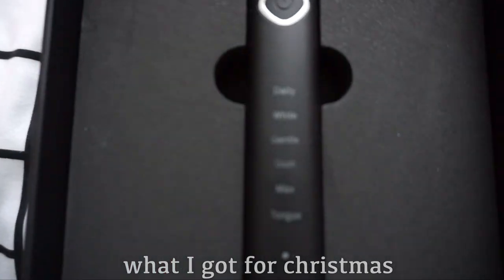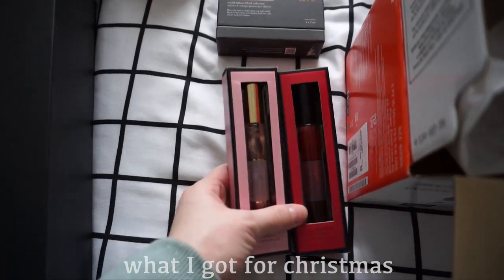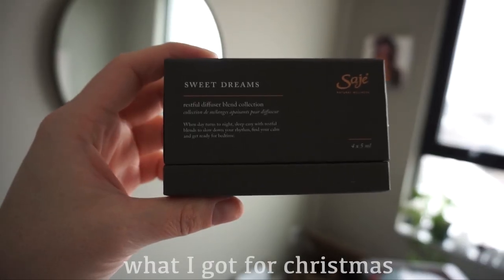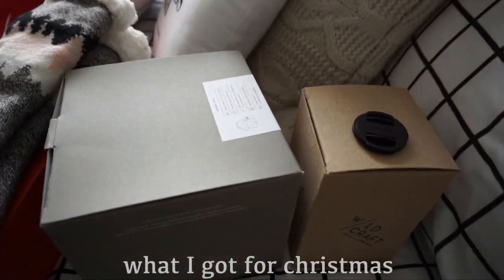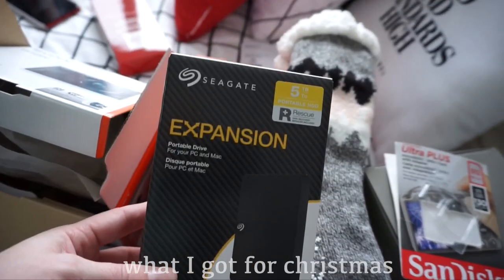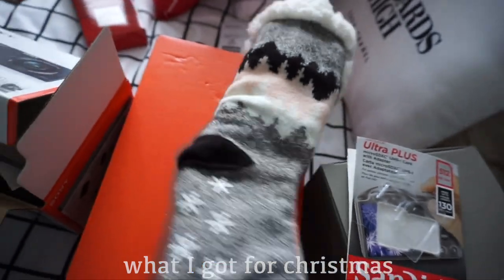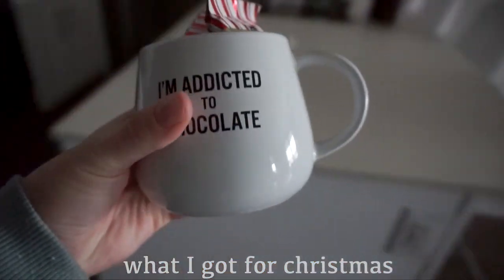I got a Bruush toothbrush — I am so freaking excited for this! That's what it looks like and it's got all these different settings on it. I got some roller balls from Victoria's Secret, my absolute favorite scents, some essential oils — it's the Sweet Dreams kit — and to go along with that, this sage diffuser. Obviously the SD card I have in my camera right now, an expansion pack — I needed this so badly and it's five terabytes. I'm so excited! I also got some fuzzy socks and some shoes.